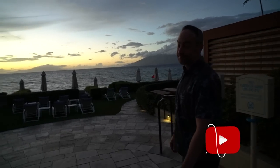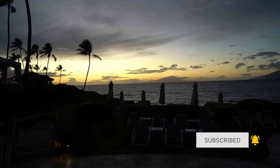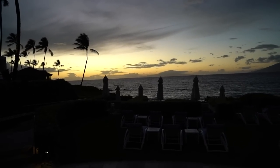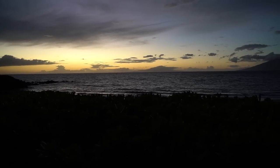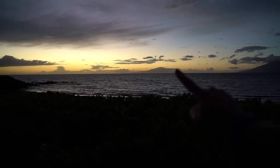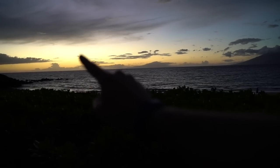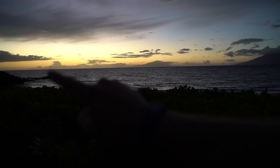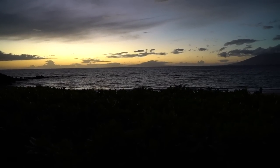So we are walking out. Sunset has already happened, but regardless, it still looks beautiful. What a view. Something interesting I had to point out — right here, that's an actual island. You see these other clouds that look like they're on the horizon — those are clouds, but this is an actual island. I'm not sure which one it is, but it's pretty cool.